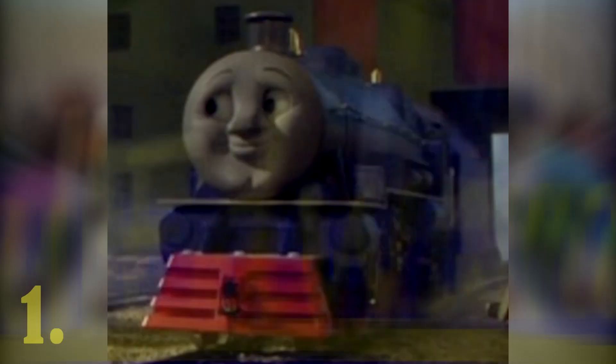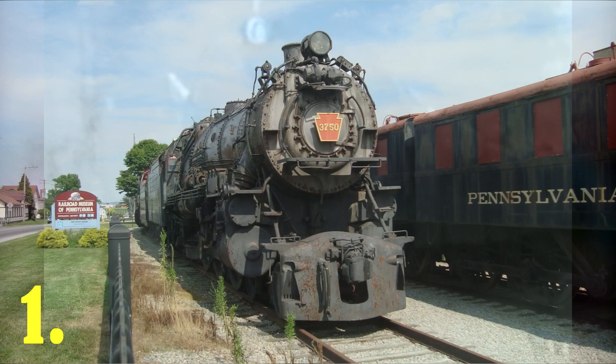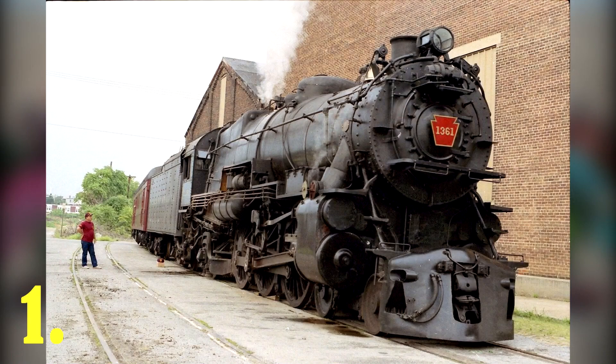Hank is based on the Pennsylvania Railroad K4s Class Pacific. Two K4s are preserved: 1361 and 3750, and are recognized as the state steam locomotives of Pennsylvania. Hank is most likely based on 1361 as delivered to the PRR.